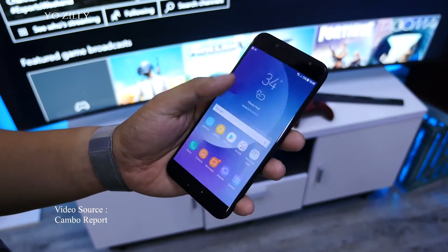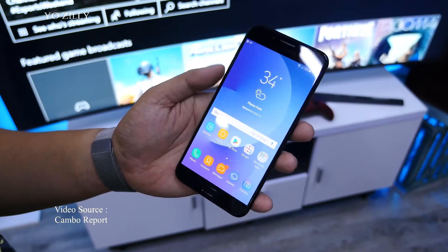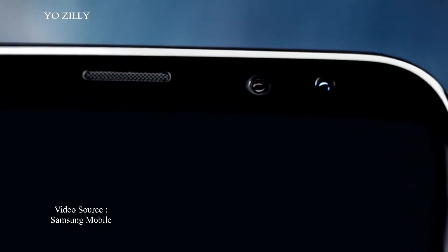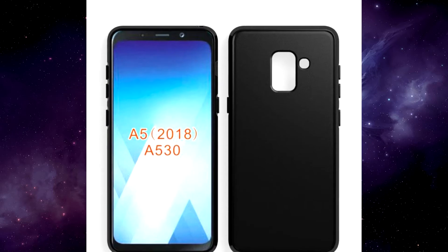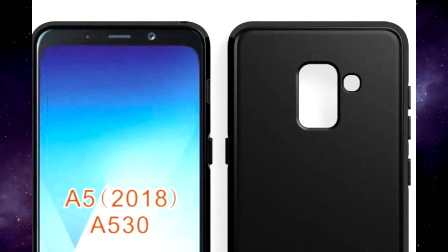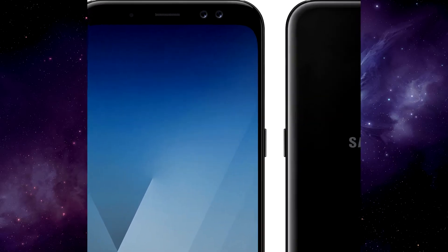Samsung, one of the biggest smartphone manufacturers in the world, would start moving its own mid-range towards the so-called infinity display design. After all, the Galaxy S8 was one of the first devices to take the trend to the mainstream. I have now got the renders of the Galaxy A5 2018 wearing a couple of cases, possibly sourced from a case manufacturer.